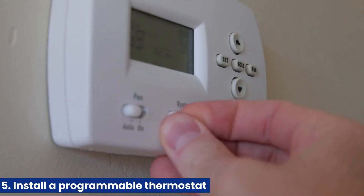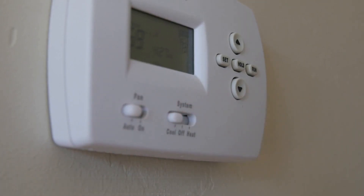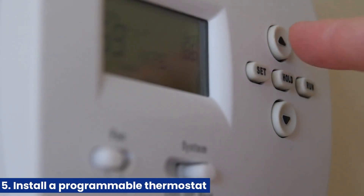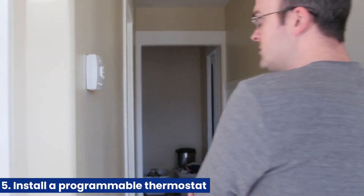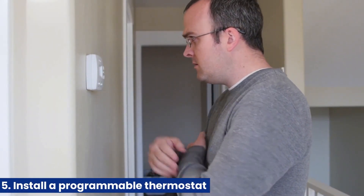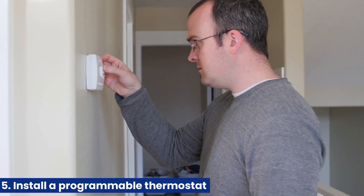5. Install a programmable thermostat. A programmable thermostat can help you regulate the temperature in your home and save energy. You can set it to automatically adjust the temperature when you're not home or sleeping, reducing your energy consumption.